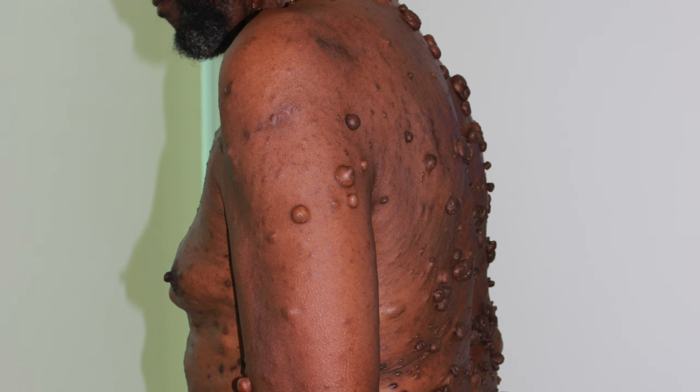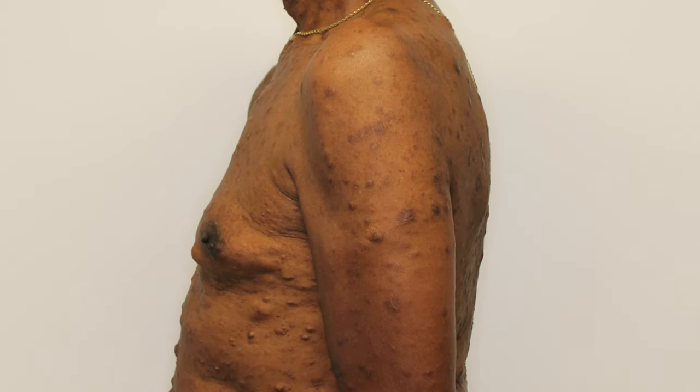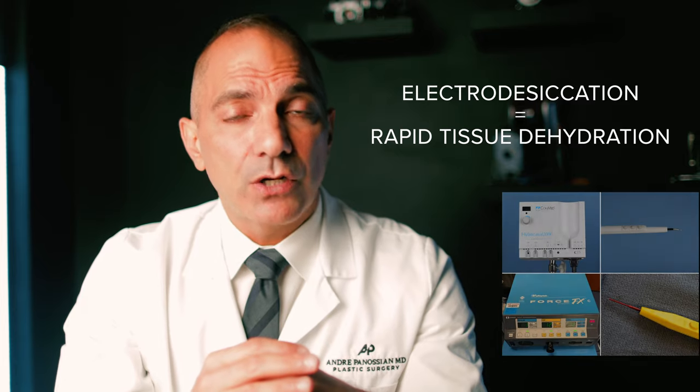We cannot underestimate the psychological impact that this has on patients with NF1. Having an effective treatment to address the symptoms that come with a large number of skin tumors and reduce their total number can have a great impact on quality of life. Electrodesiccation is a procedure that can reduce the amount of tumors present. It is the rapid dehydration of tissues by applying a source of energy or electric current, causing destruction of that tissue — in this case, the tumors of NF.